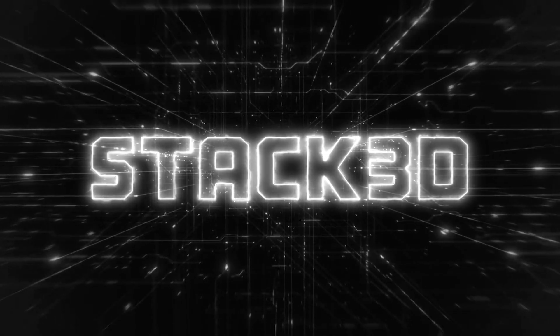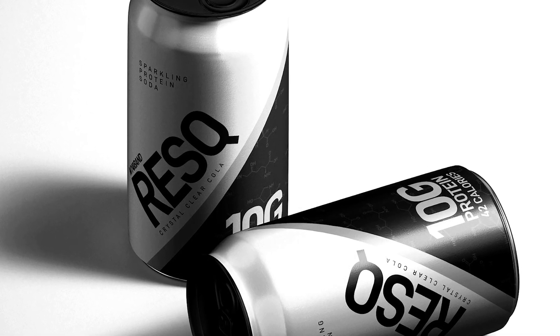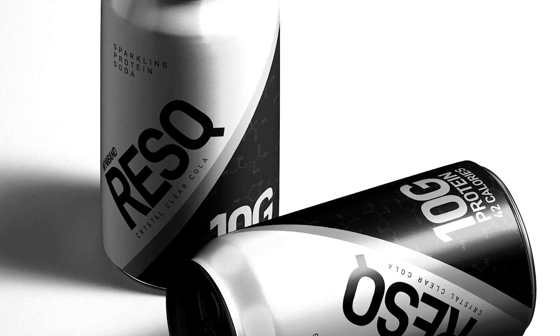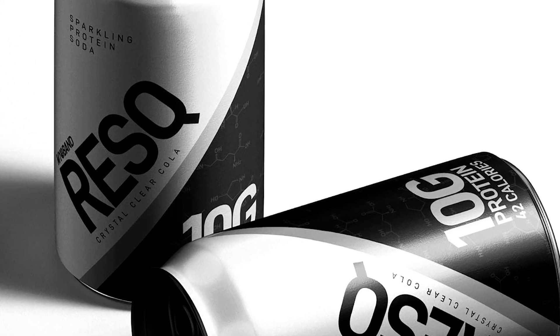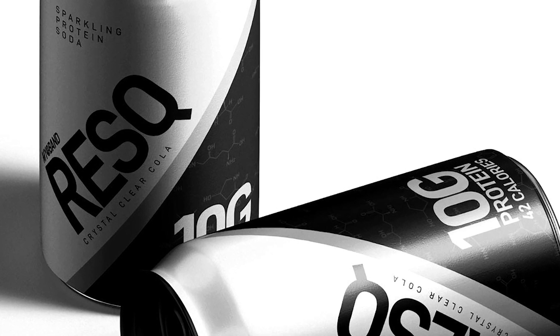Myoband in the UK has dropped an extremely interesting on-the-go protein product that brings together several unique and uncommon highlights. Right before the close of the year, the sports nutrition brand has introduced the genuinely one-of-a-kind beverage, Rescue. It is a classic carbonated cola that comes in a 330ml can, although it's what the cola provides that makes it so different.